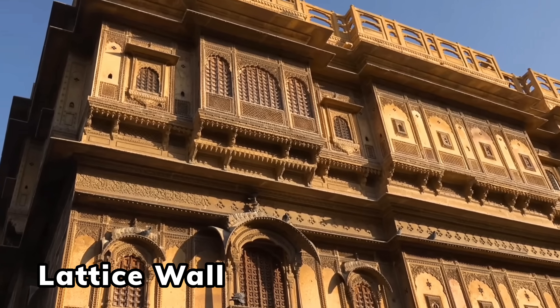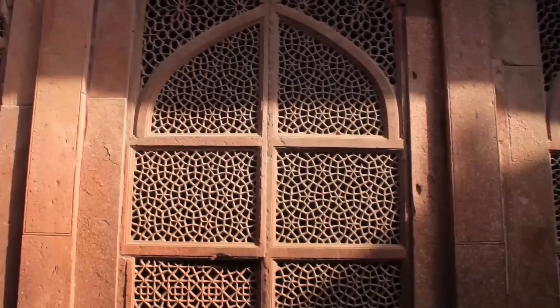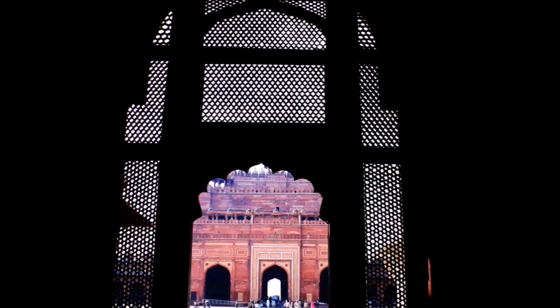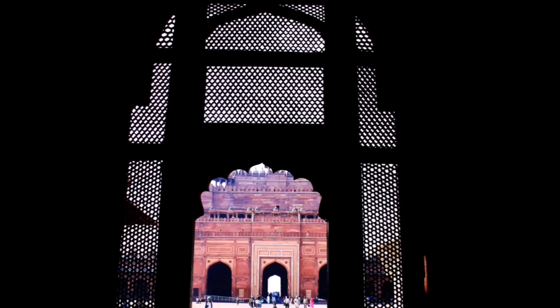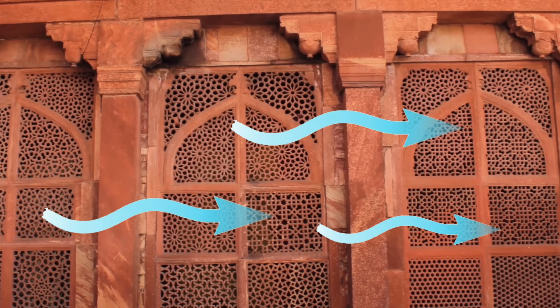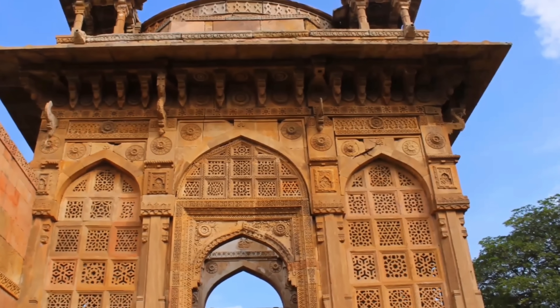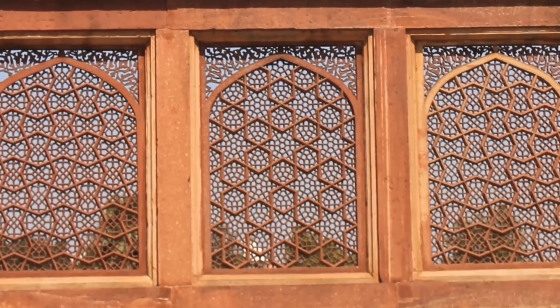Cooling technique number three uses ancient ingenuity to create an effect similar to an air conditioning system. It's inspired by an ancient Indian architectural technique known as the Jali wall, also known as a lattice wall, which uses a grid pattern that can vary in design. The design is cut out of stone with multiple small openings that actually allow wind to accelerate — a phenomenon known as the Venturi effect. This is when air flows at higher speed as it circulates through a narrower passage, creating a negative pressure and a partial vacuum.